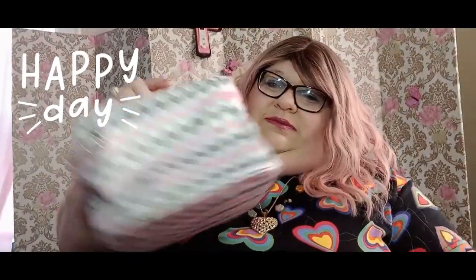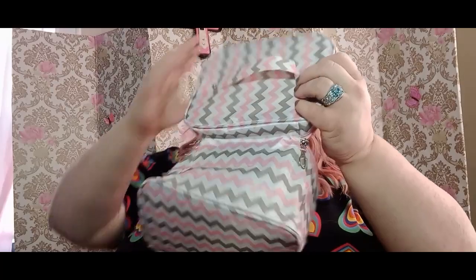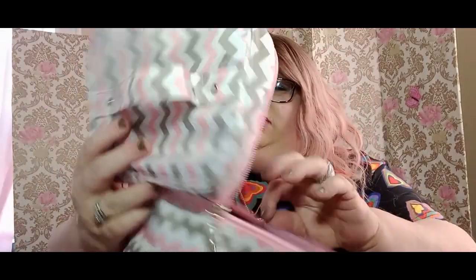Here is my first item — this is a makeup bag, or whatever else you want to use it for. It's really nice, there's a zipper. This is some stuff I've gotten to show you. It's black inside, really nice, has a pocket on the lid. Here's how it looks by taking this out.